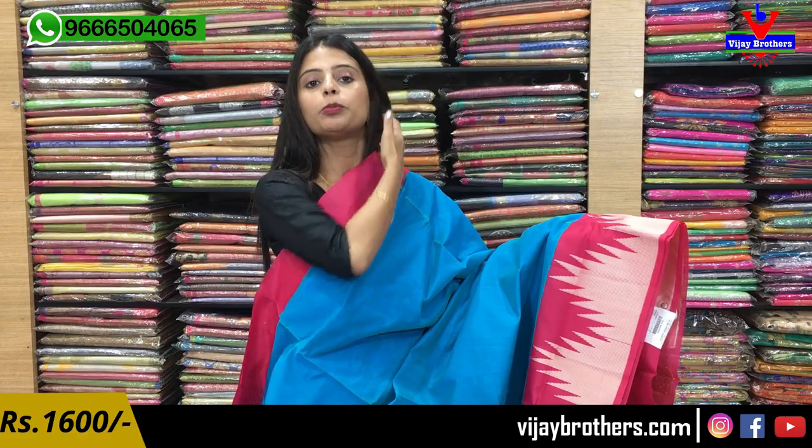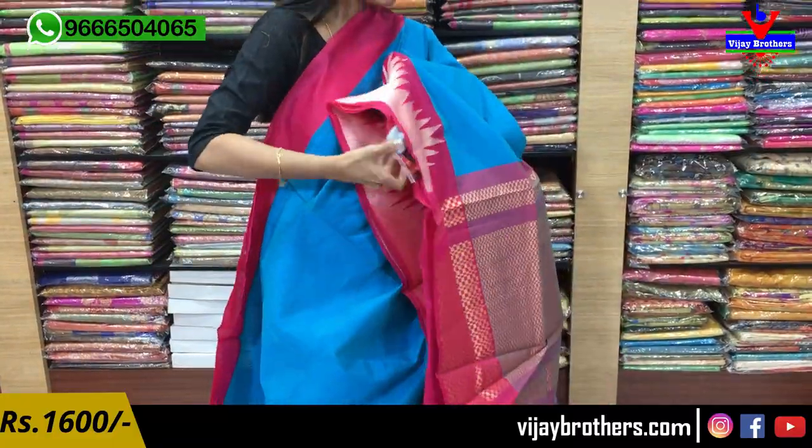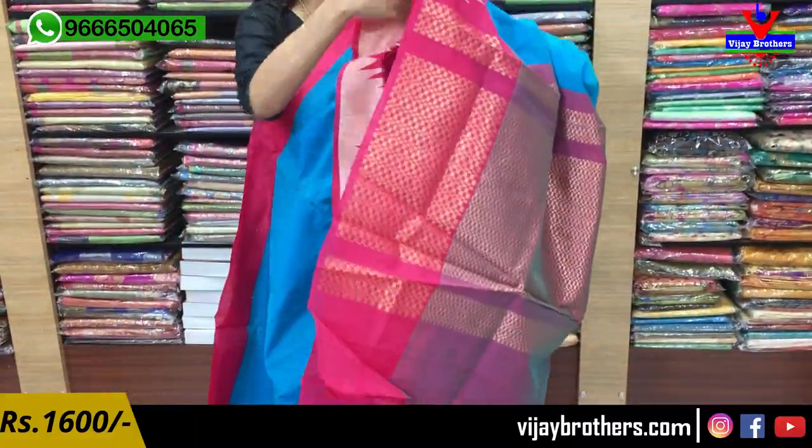The next is a blue and pink color combination. On the top side, there is a plain border, and the saree body is also plain. Only the bottom side has thread weaving with temple motifs. The pallu has golden weaving only. The blouse is a plain blouse. Same price — ₹1600.